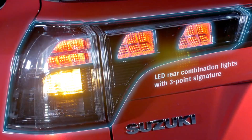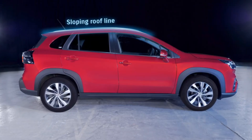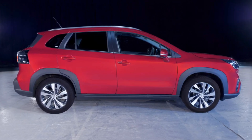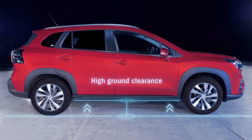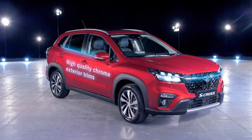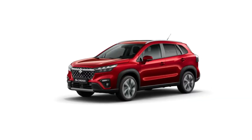For the moment, the S-Cross full hybrid is only available in the Motion trim level, so there's no option as yet to upgrade to the Ultra trim with more gear like a panoramic sunroof, 360 camera, and all-grip four-wheel drive. That's still reserved for the S-Cross mild hybrid only.